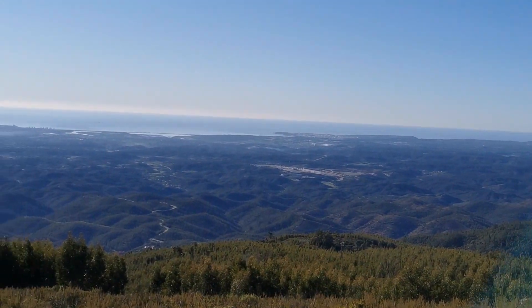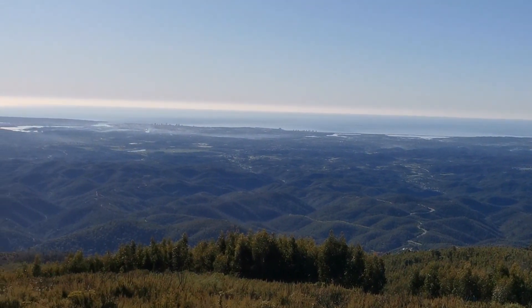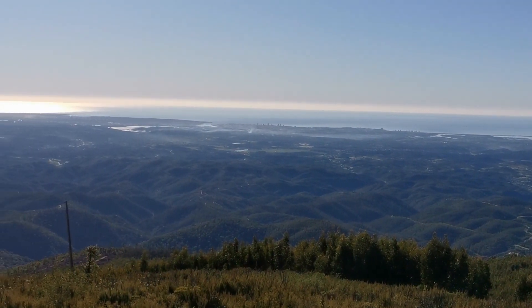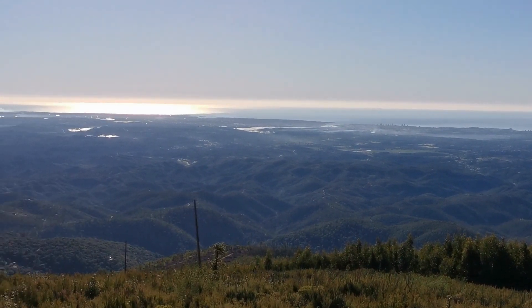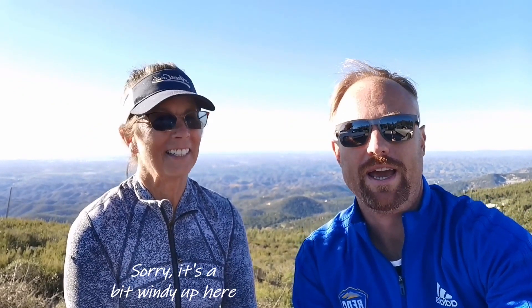Last little bit — steep uphill — and then we make it. Thank you for joining us today hiking up Foya, which is the tallest mountain in the Algarve at about 1,000 meters, so 3,000 feet. It's a great day — beautiful, sunny, a bit chilly — but it's December 27th or 28th today, so I can't complain too much if you're in shorts.